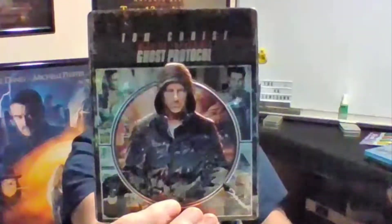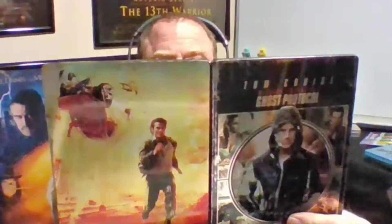Coming up next is an embossed one, kind of like the Italian Job that I have. This is Mission Impossible: Ghost Protocol, and again you can feel it — Tom Cruise's nose actually sticks out, it's just so funny to me. There's the back — I don't know if you can make it out, but it's the scene where he's outside on the building. It's kind of cool.